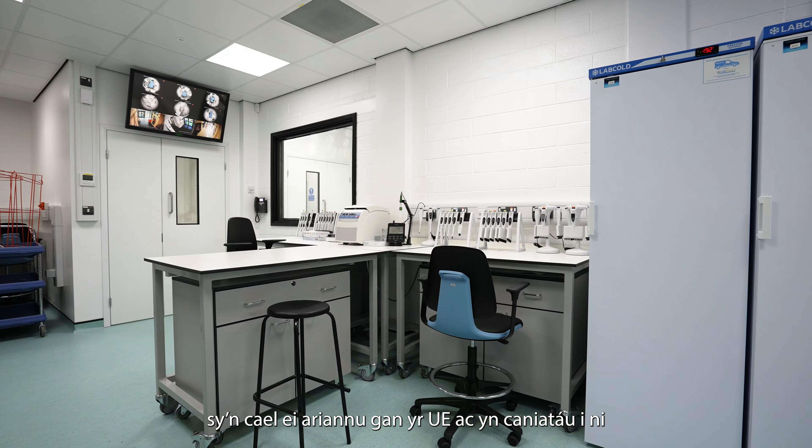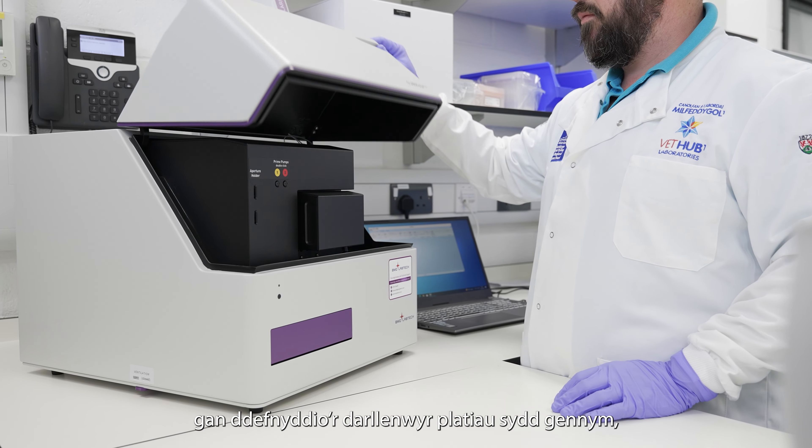That also includes equipment that enables people to do high-throughput ELISAs using the plate readers that we have.